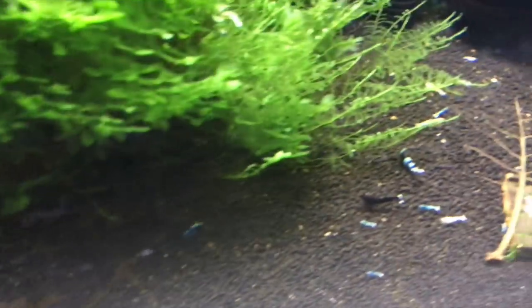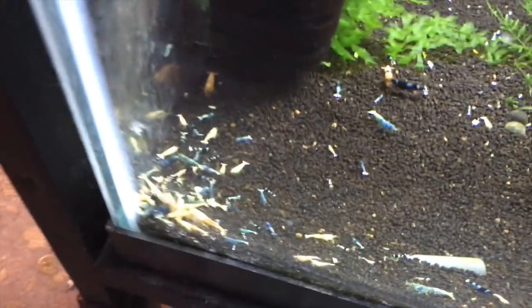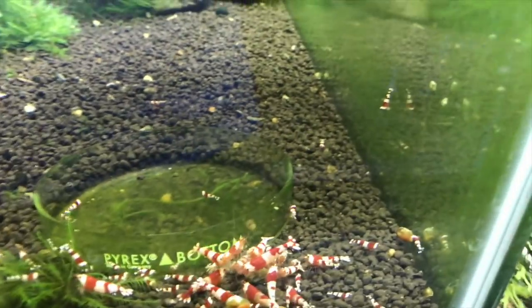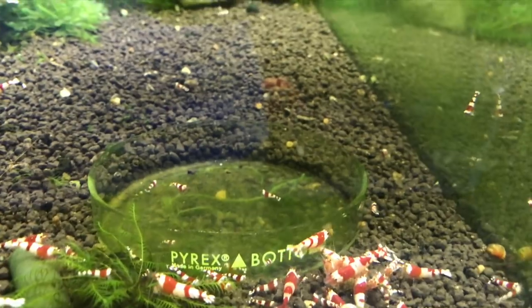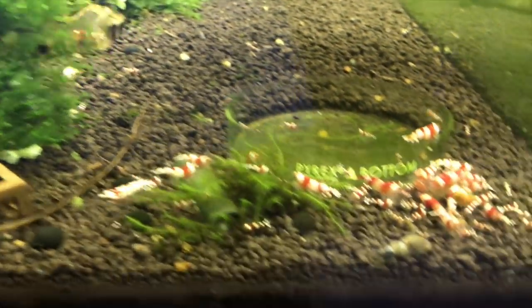The mixed Taiwan Bee tank is doing real well down below. It seems to be throwing off more blue bolts than anything else, but it's nice to see a Taiwan Bee tank really thriving. You can see there are tons of them in there, tons of babies — just really doing well. Over here the OG Crystal Red tank — this colony has just been going for about four years now, and it just continues to reproduce. A lot of babies in there.